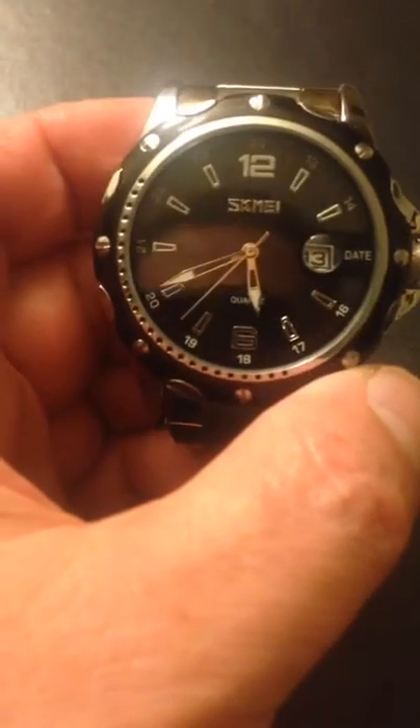One thing I love about these watches is you can have the links taken out, but also it's adjustable here on the clasp as well for more of a fine tune. So you can get it exactly how it fits best for you.